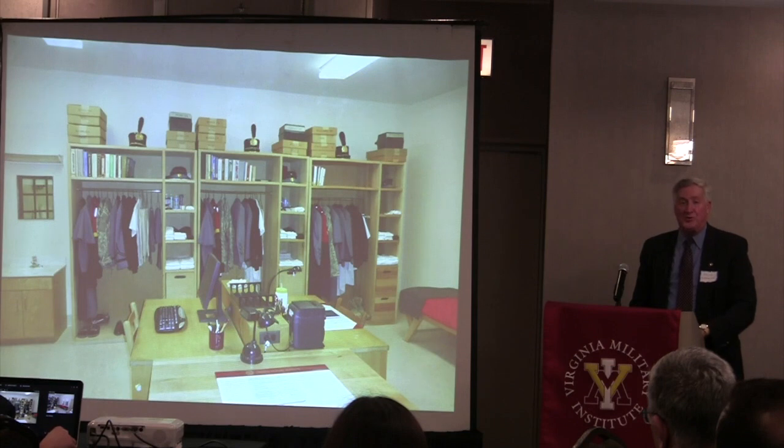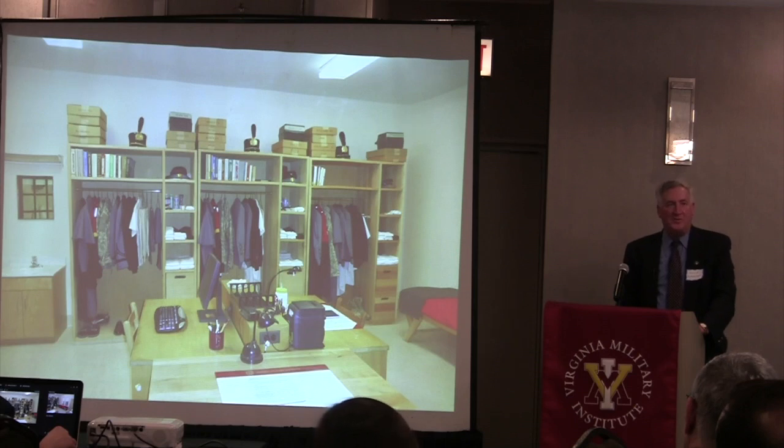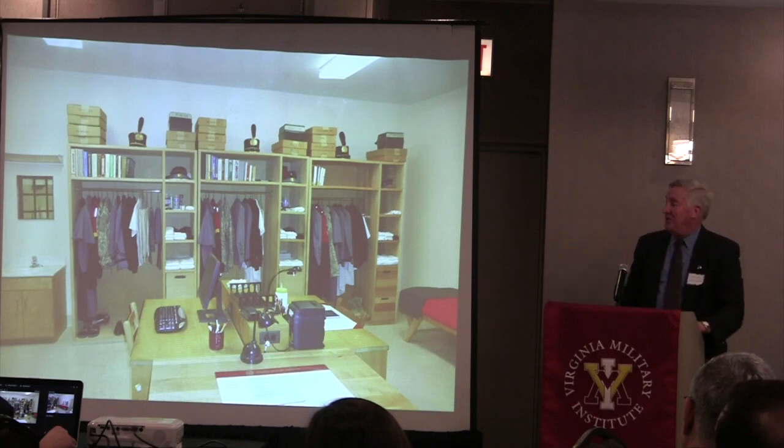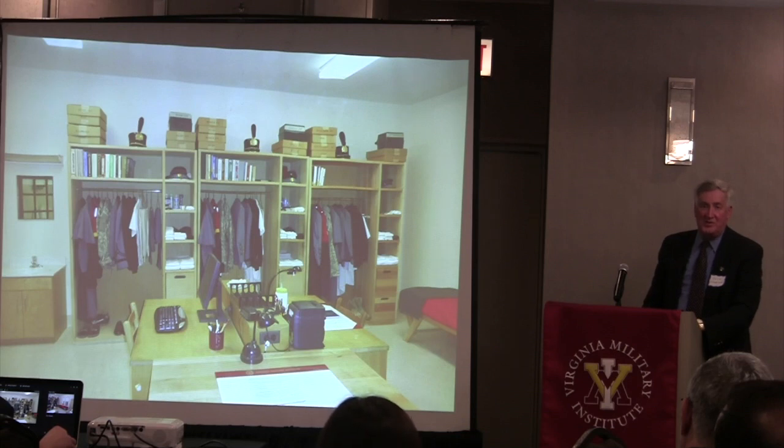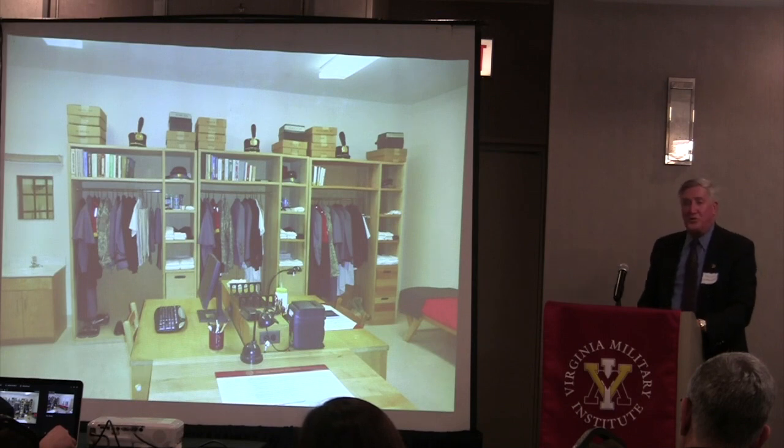The cadet rooms are modest in size. Uniforms are hung in order—a book of regulations prescribes exactly how you hang clothes in your closet. Foot gear is placed below the uniforms. There are no civilian clothes; cadets wear cadet uniforms 24/7 from the time they arrive. When they arrive, they lose most of their hair, pack away their civilian clothes, and don't get them back until they go home. The books are arranged in height order. Everything is arranged—there are orders for everything, including how to fold clothes for the shelves. Rooms are inspected daily.